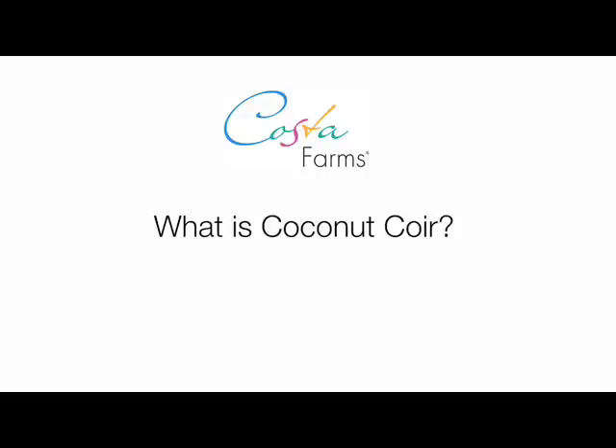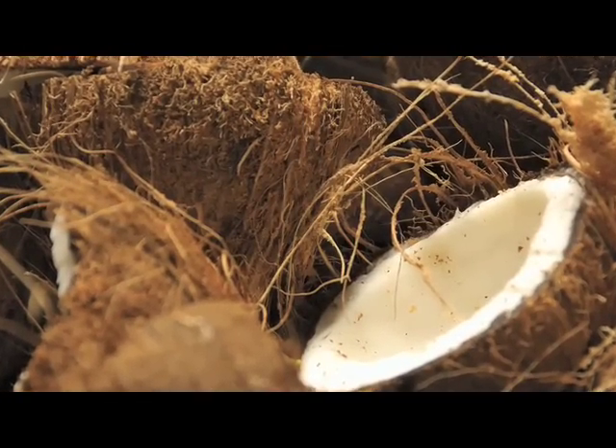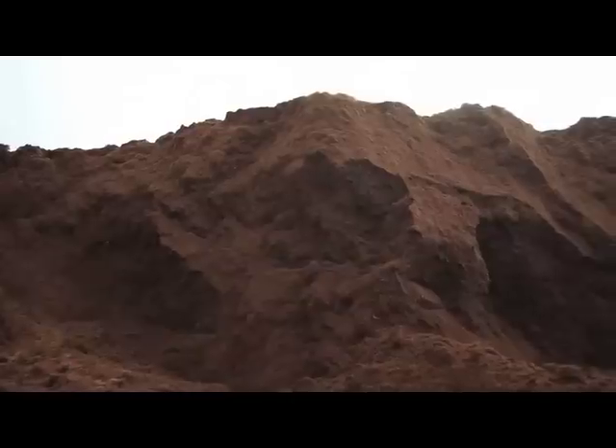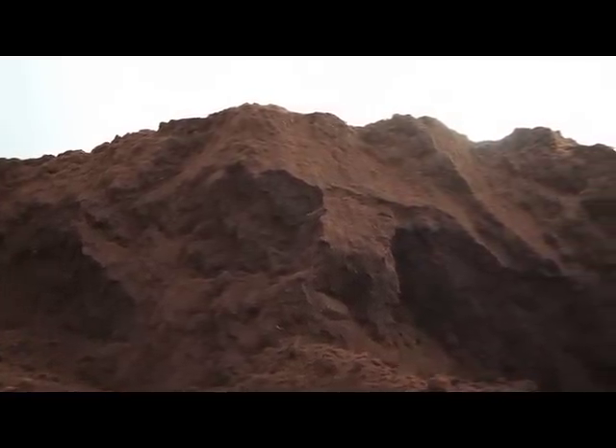Think about a coconut husk. See all the fibers inside of there? That's used to make ropes, mattresses, car seats. You take one of those fibers and separate the dust. That is the coconut coir that we use here at Costa Farms to plant the product.